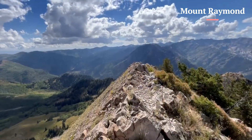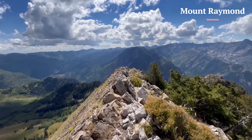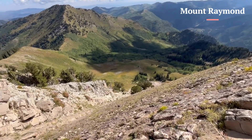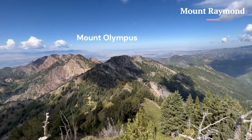The final few hundred feet of the trail to Mount Raymond require a bit of scrambling. Mount Raymond has commanding views of Mount Olympus to the west. The sheer rock face and spine are cool side features to explore. At 10,241 feet, Mount Raymond is one of the more prominent peaks on the north side of Big Cottonwood Canyon.